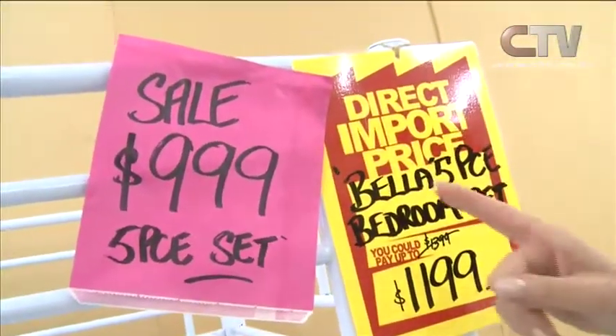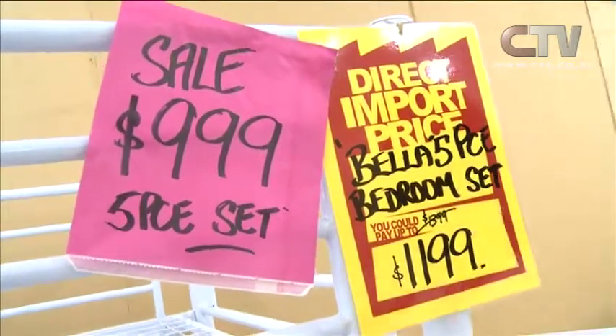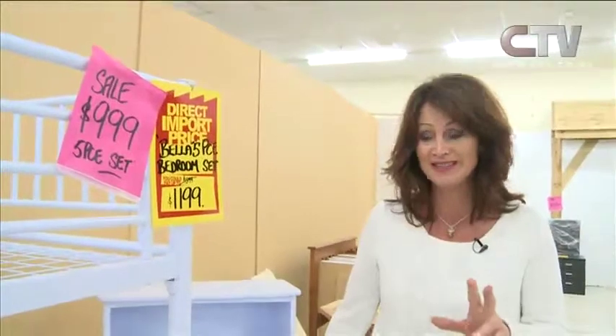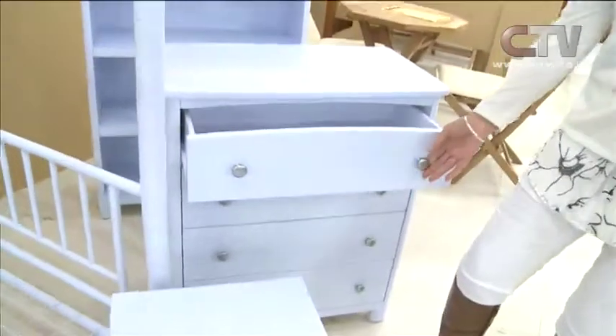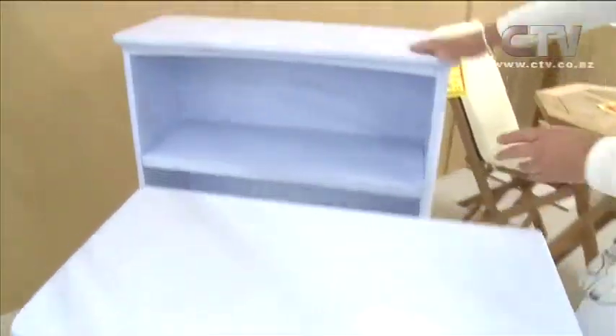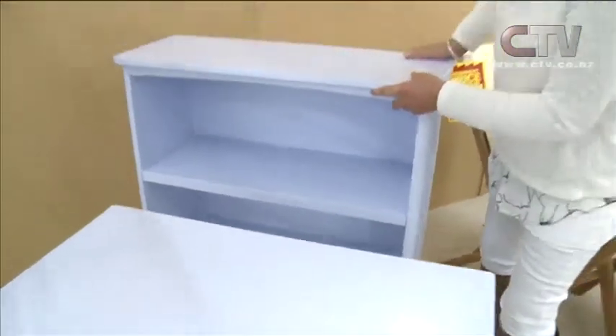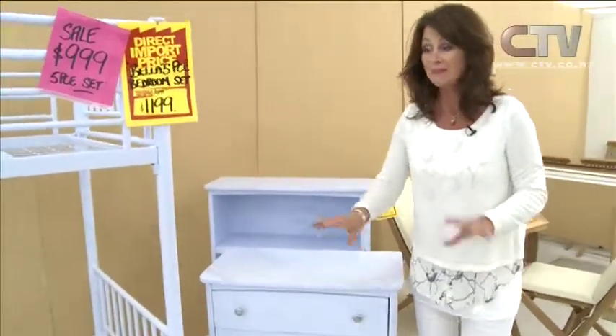If you're considering doing up the kids' room, how much would you consider paying for a set of bunks, a toy chest, a bedside cabinet with two drawers, a tallboy and a good-sized bookshelf? At Phil's Furniture, the sale price for five pieces is $999. All the drawers are on metal runners — look how incredibly solid all this is. It's all New Zealand-made furniture — absolutely gorgeous.